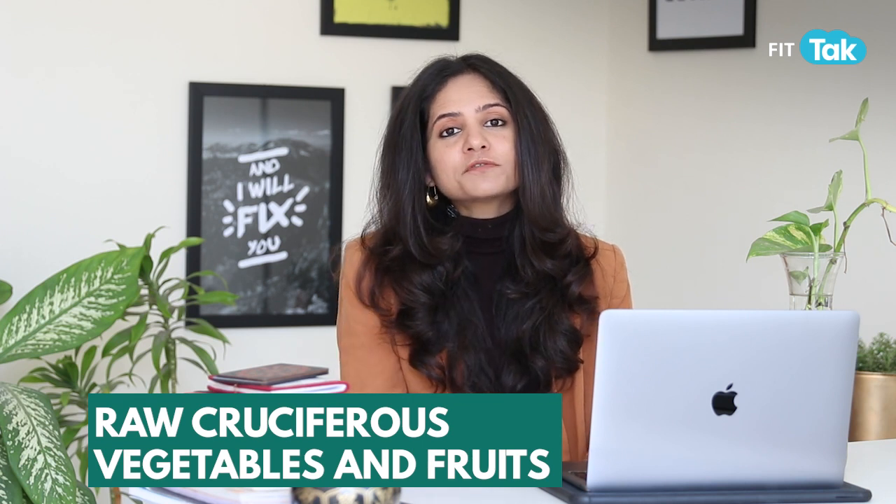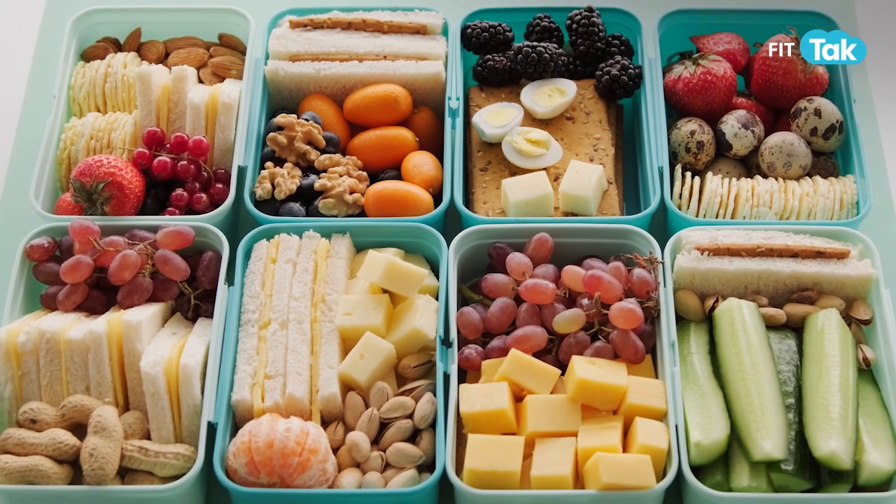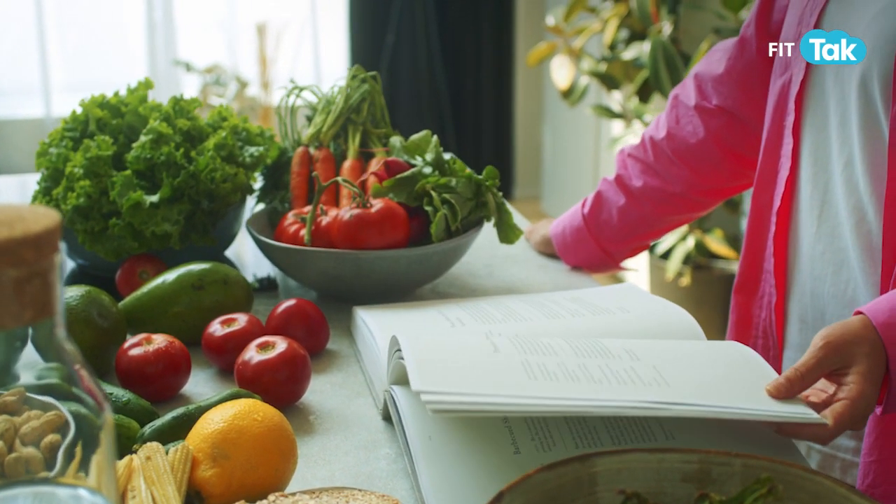The third food group is raw and cruciferous vegetables and fruits. The advantage of consuming them is that they cut down inflammation in the body, and when inflammation reduces, belly fat also reduces drastically. Cruciferous vegetables and fruits also contain enzymes that aid digestion, and when your digestion and gut health are good, your metabolism improves. Indulge in kale, spinach, apples, pears, and whatever seasonal fruits are available — they enhance your vitamins and minerals in a way no isolated supplement can.